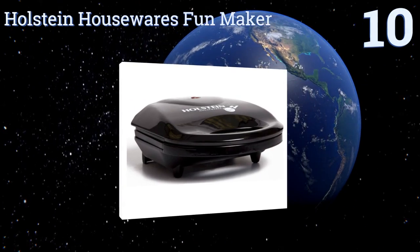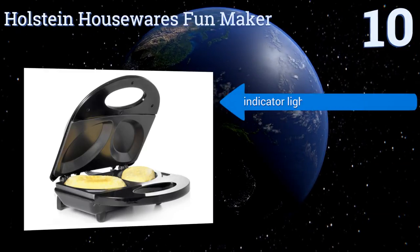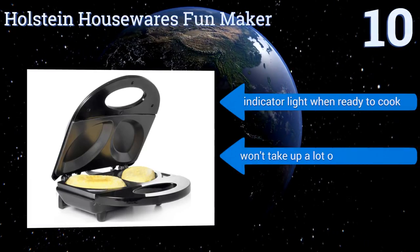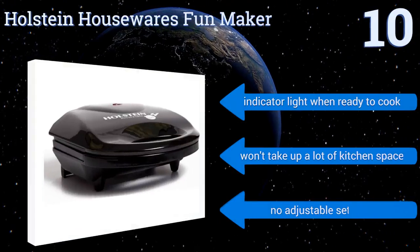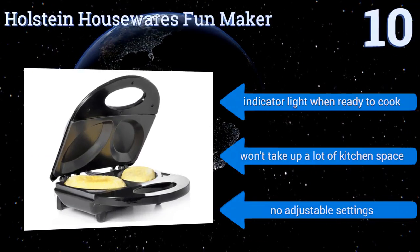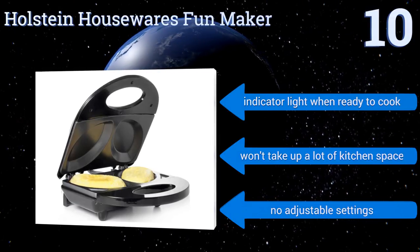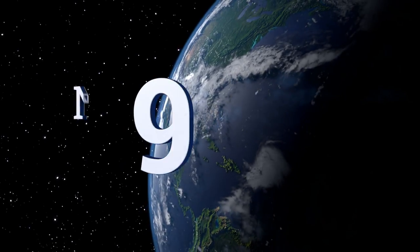It allows you to make two separate omelettes simultaneously. You can easily try out different recipes or accommodate various dietary restrictions, all without getting a skillet dirty. It comes with an indicator light that shows when it's ready to cook and won't take up a lot of kitchen space. However, there are no adjustable settings.